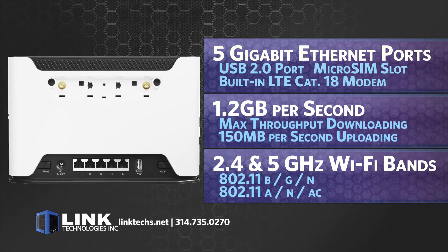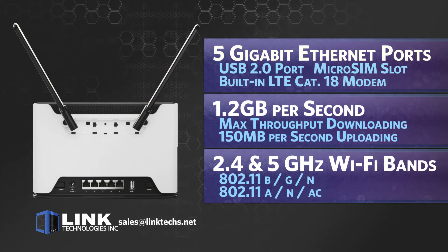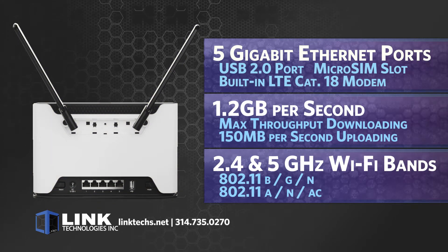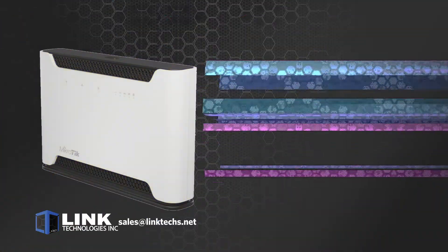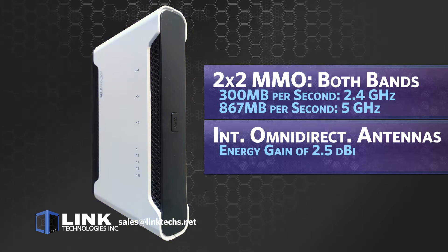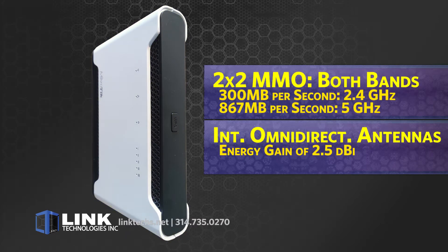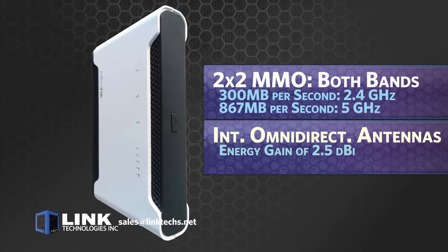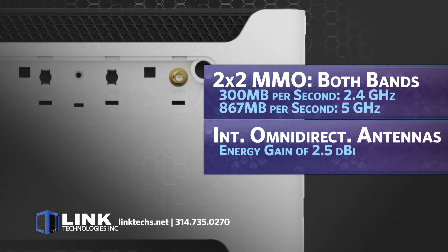This unit can transmit Wi-Fi on both the 2.4 and 5 gigahertz bands simultaneously with the standards of 802.11 BGN and 802.11 A, N, and AC. It supports 2x2 MIMO in both bands and has a maximum theoretical throughput of 300 megabits per second on 2.4 gigahertz and 867 megabits per second for 5 gigahertz.